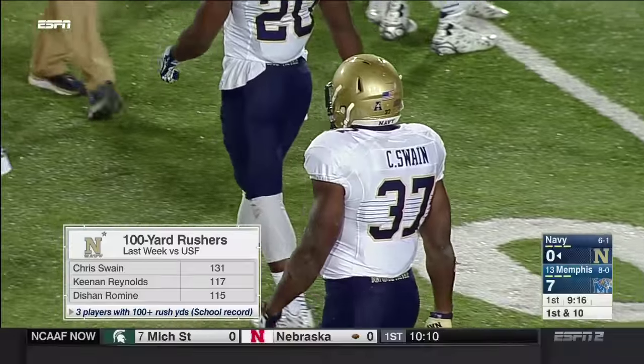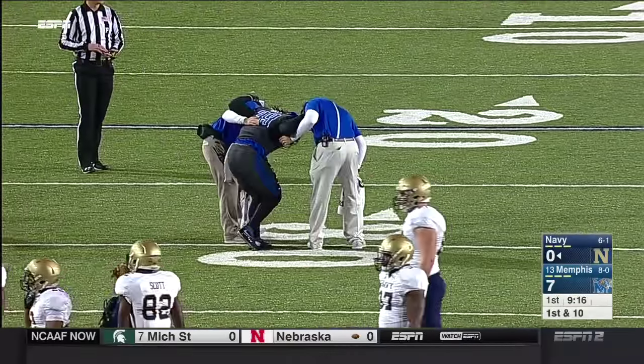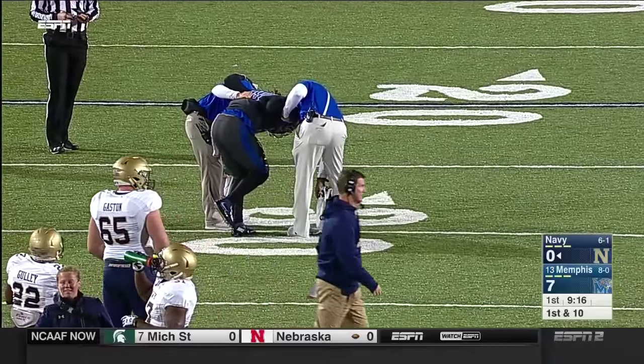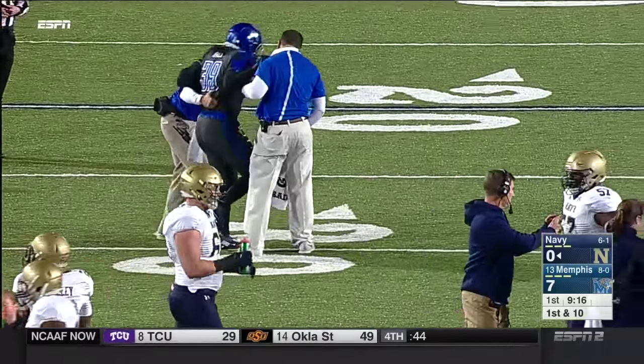Regis Ball on that tackle was in the fray, and he is very slow to get up — he's going to need some help getting off the field. Navy driving right now.